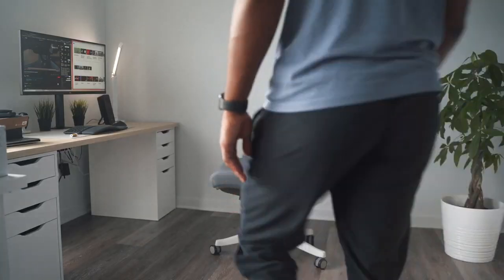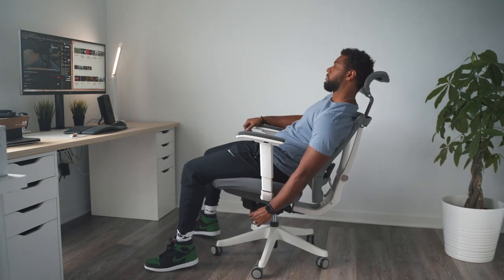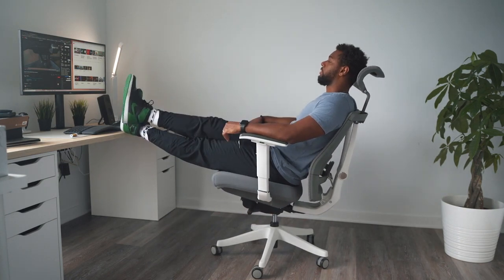Hey everyone, welcome back to the channel. Today, I've got a game changer for your office setup. We're diving into the top 3 office chairs that'll revolutionize your workspace.